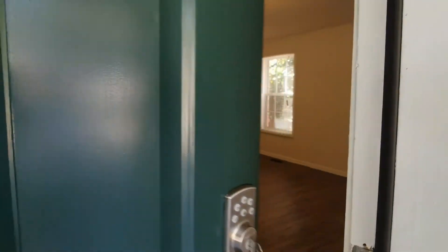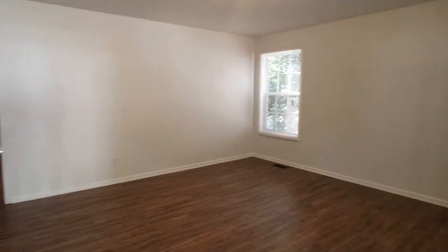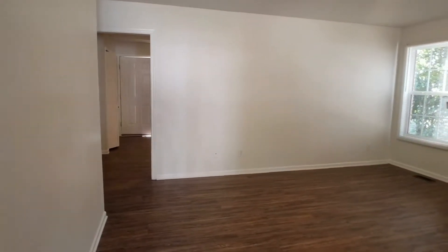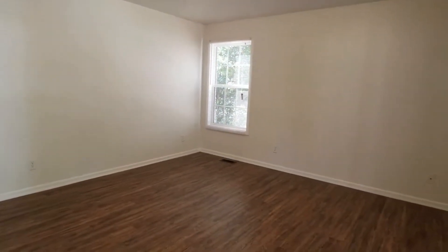As we enter the home, you're going to come into your living room. This is 1,200 square feet of living space with all new flooring and paint — newly remodeled.